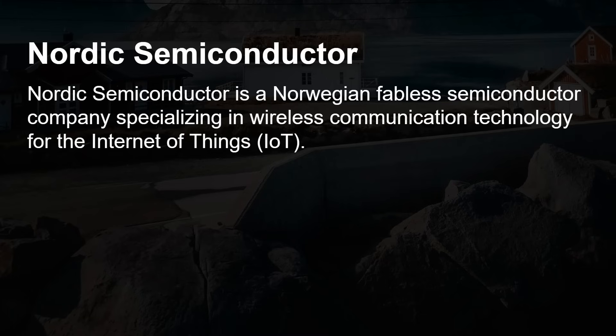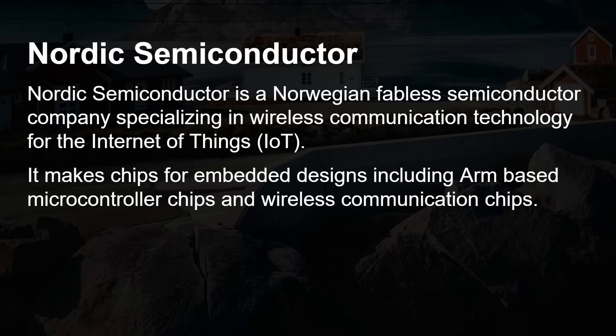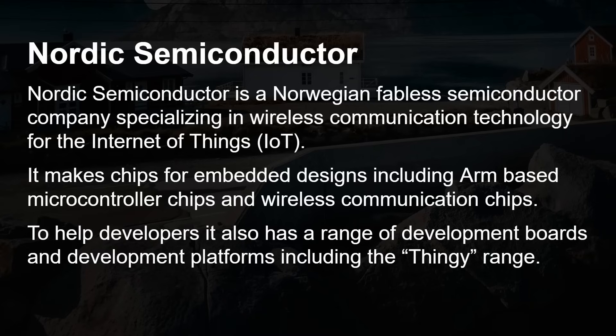Nordic Semiconductor is a Norwegian fabless semiconductor company specializing in wireless communication technology for the Internet of Things. It makes chips for embedded designs, including ARM-based microcontroller chips and wireless communication chips. To help developers, it has a range of development boards and platforms, including the Thingy range — this is the Thingy 91X that we're looking at.